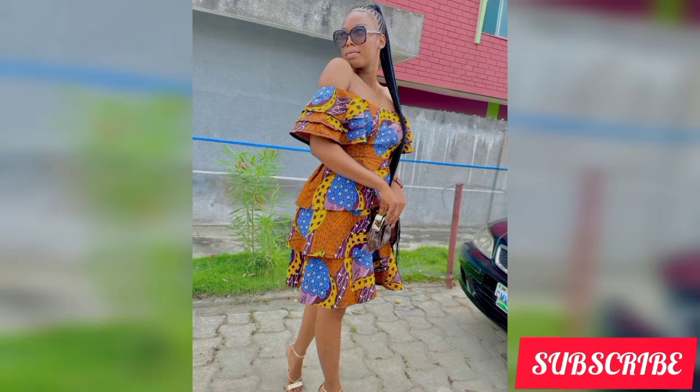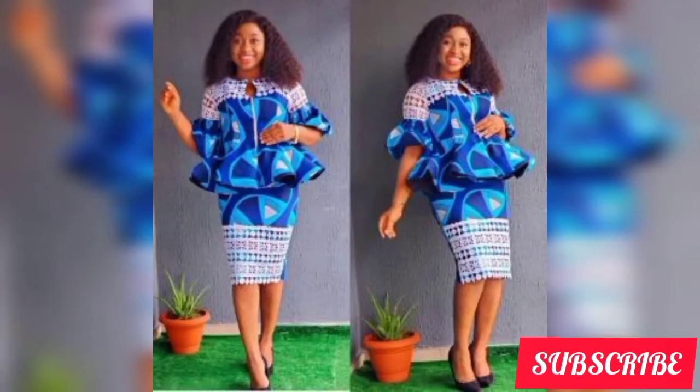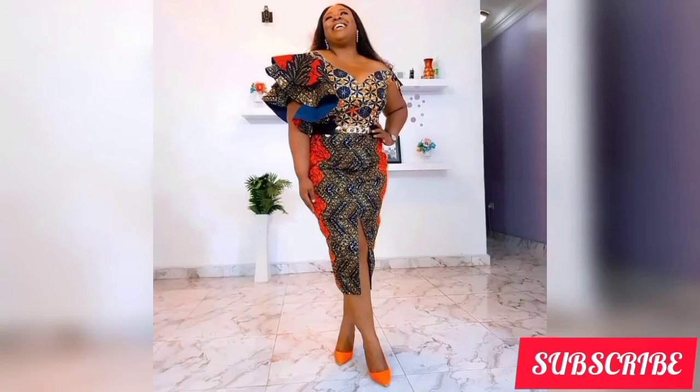Don't forget to subscribe and turn on your notification bell to be notified whenever I upload an outfit. In today's video, you're going to see lots of amazing, cute dress designs — flare dress designs, lace dress designs, short gown dress designs for my pretty ladies. Whether you're a fashionista or a classic lady, these are the latest, trendy styles. If you want to rock or slay the latest style, these are the designs to try out.